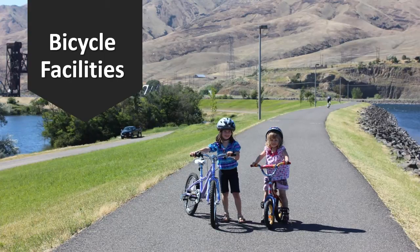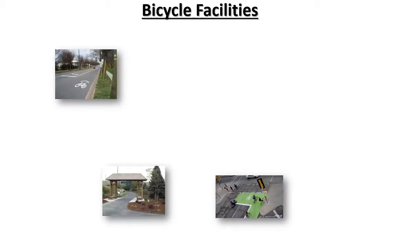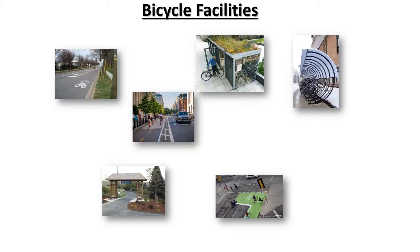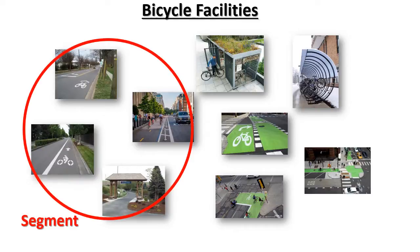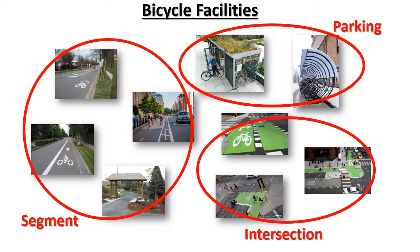Today I will talk about bicycle facilities. Over the last few years, many new innovative bicycle facilities have been installed throughout the country. Engineers and planners use the term bicycle facility to refer to any infrastructure, paint markings, or signage that is designated for bicycle use. We can group these as segment facilities, parking facilities, and intersection facilities.